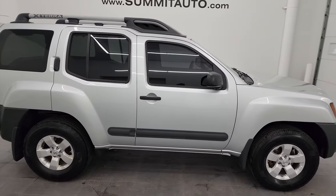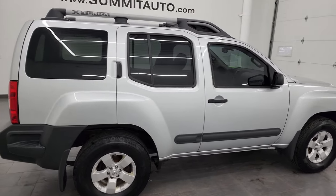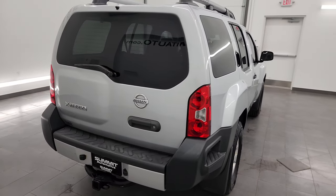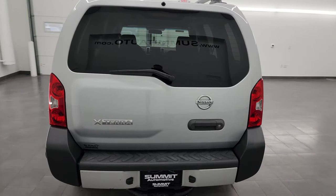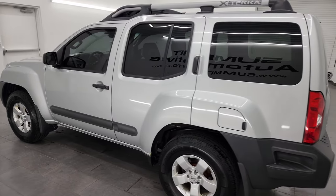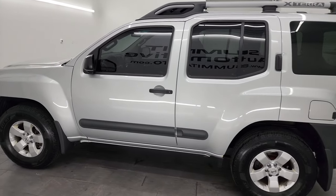Hey, this is Brett, and this is a 2013 Nissan Xterra S Package, stock number 23J100A. I am here at Summit Automotive in Fond du Lac, Wisconsin, your new and used SUV headquarters. This 2013 Nissan Xterra has the 4-liter V6 engine.